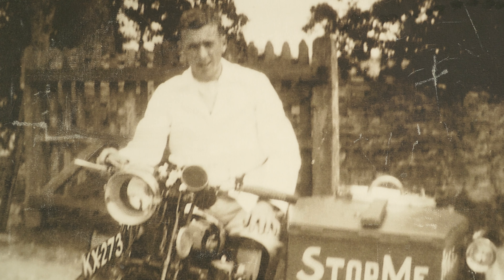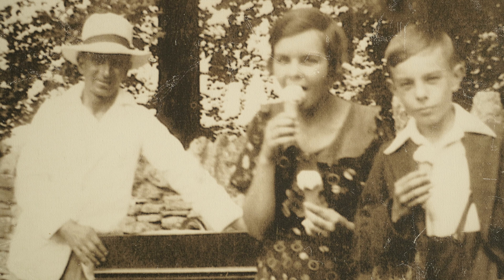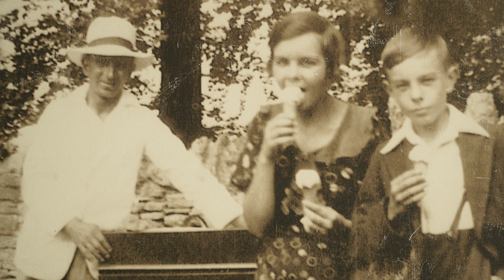That became quite successful quite quickly, so he got two World War 1 motorcycles, converted them with sidecars, lined them with dry ice, and then drove around with a handbell around the Stroud valleys, ringing the handbell, selling the ice cream.